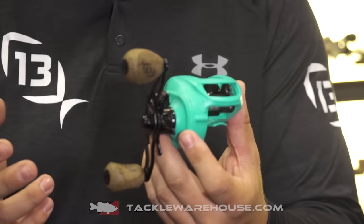How you doing? My name is Matt Baldwin. I'm the director of reel development at 13 Fishing, and this is the new Concept TX. This is our Gulf Coast specific edition — we've upgraded everything on the Concept to be the ultimate saltwater low-profile platform.